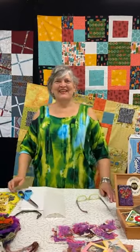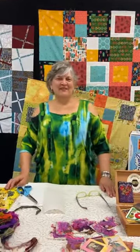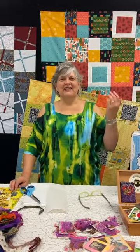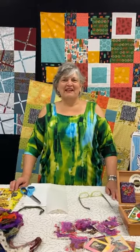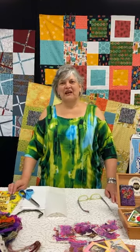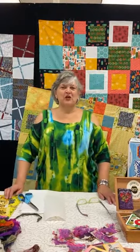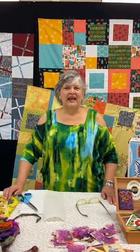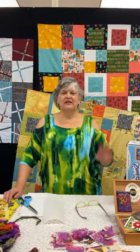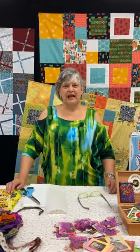Welcome to Facebook Live this morning — Caitlin's watching from the beach, that's great! We are live from Artistic Artifacts. I'm Judy Gula and we are in Alexandria, Virginia. We do have an online web store at artisticartifacts.com and a brick-and-mortar store open Tuesday through Saturday. Today we're going to show you and talk about some ATCs, but first we want to bring you up to speed on some things that have been happening.